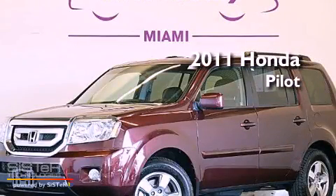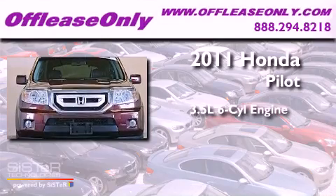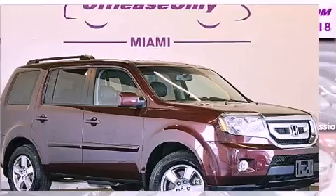This is a 2011 Honda Pilot. It has a 3.5-liter, six-cylinder engine and a five-speed automatic transmission. Having just come off lease, this Honda is in like-new condition.